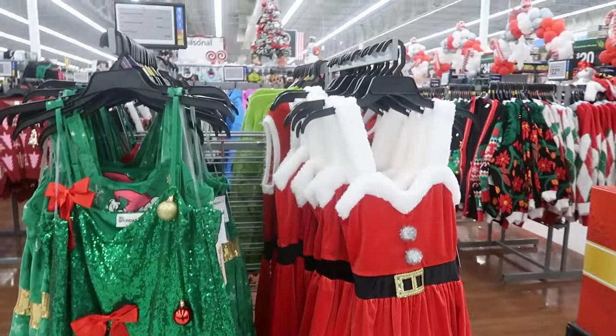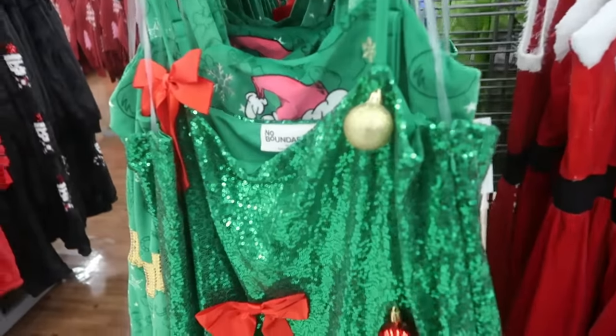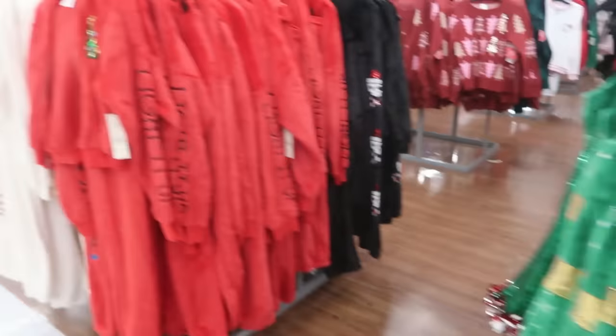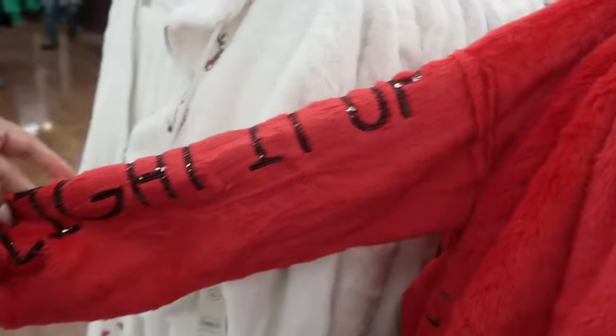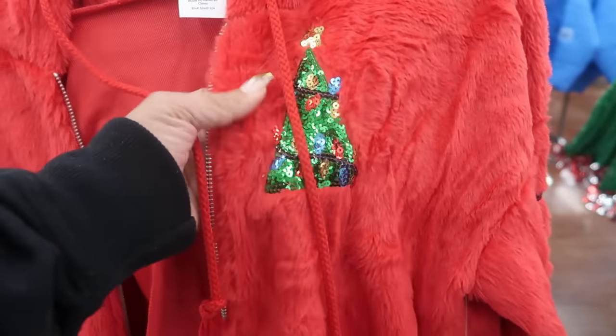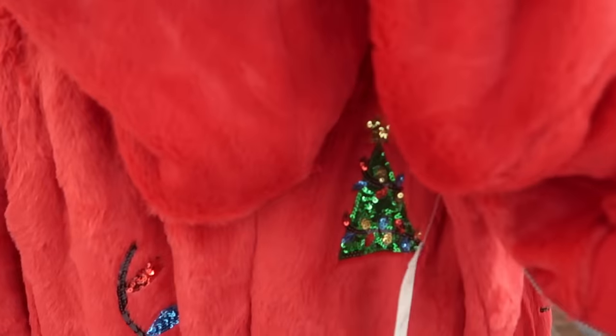You got the little dresses - this one with the tinsel and ornaments, No Boundaries, $21.98. The one behind it was the Grinch. And then look at this two-piece jogging suit for $24.98 - down the arm it lights up and it's fuzzy, with the sequins, and the leg has the lights and a tree on it.